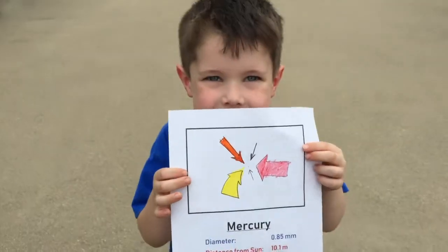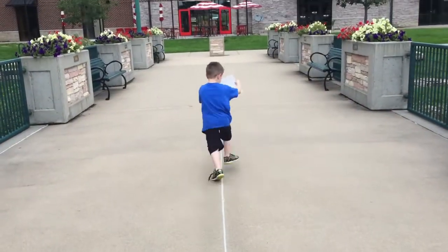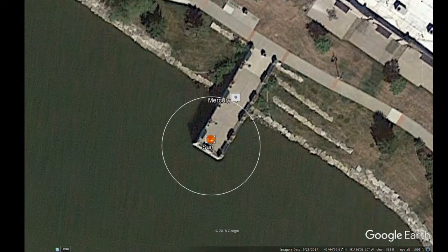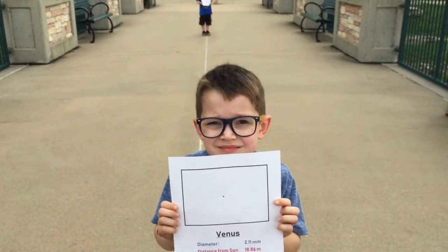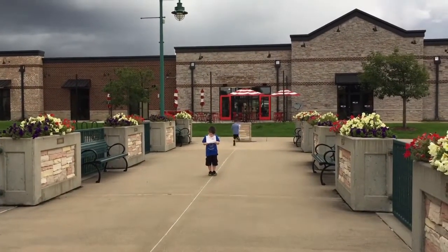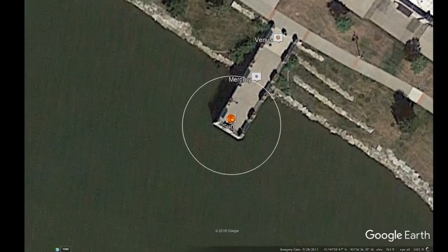First up is Mercury. At a tiny 0.85 millimeters, it orbits 10.1 meters away. Its distance is over 10,000 times its diameter. Next, we have Venus. More than twice the size of Mercury at a whopping 2.11 millimeters, it sits at a distance of 18.86 meters away from the sun, almost taking us off the pier.